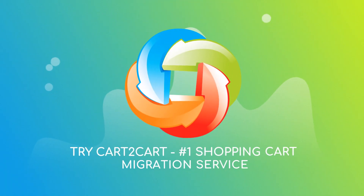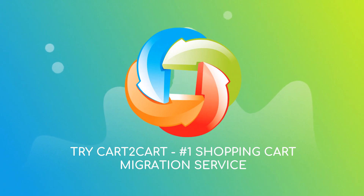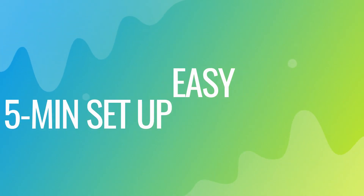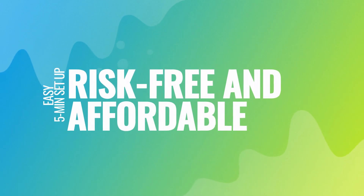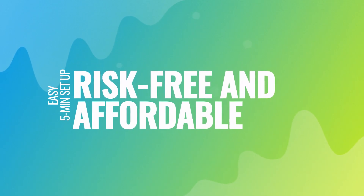Try Cart2Cart, the Number 1 Shopping Cart Migration Service. With Cart2Cart, the migration is easy even for non-techies. It takes about 5 minutes to set up. There's absolutely no risk for your data or your store.